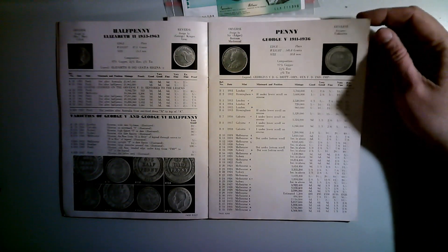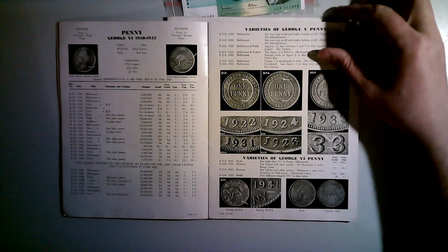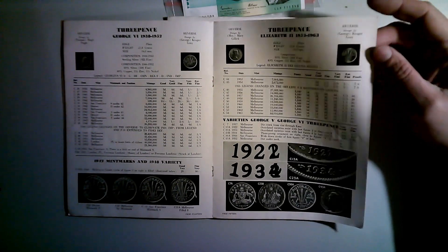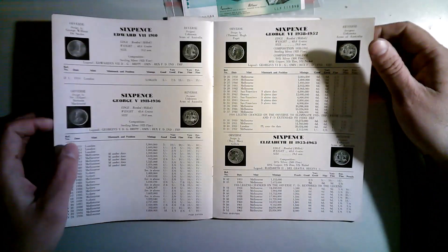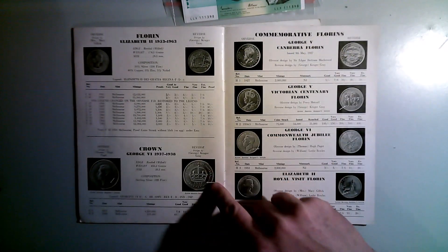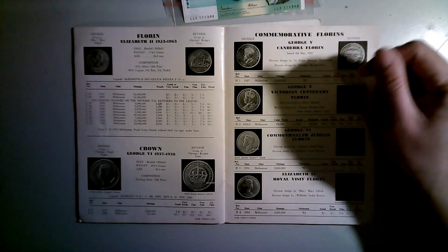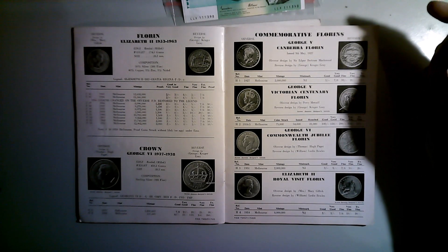They're just the same as the normal Renniks ones — they give you prices, a bit of a price guide. It's always interesting to look back on the history. I was pretty happy to get them just to see what coins went for back then, what errors and stuff were listed, and how things have changed over the years. There's a beautiful crown in here — I like a 1938 crown.